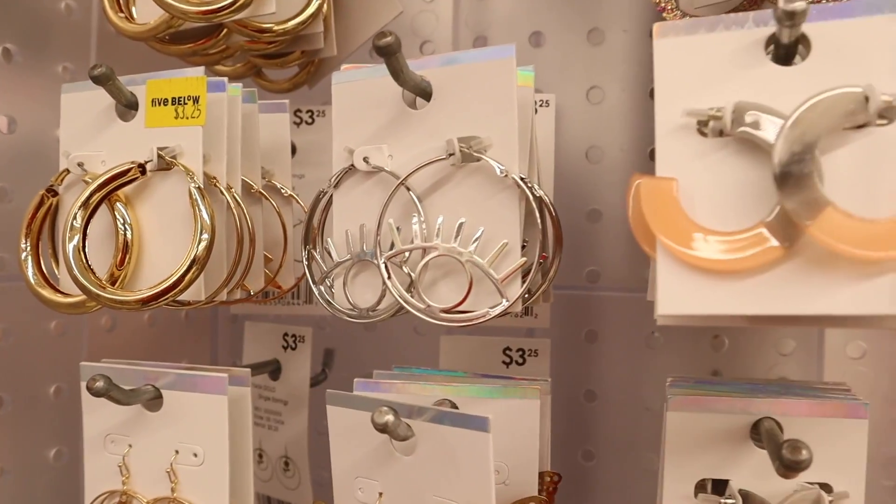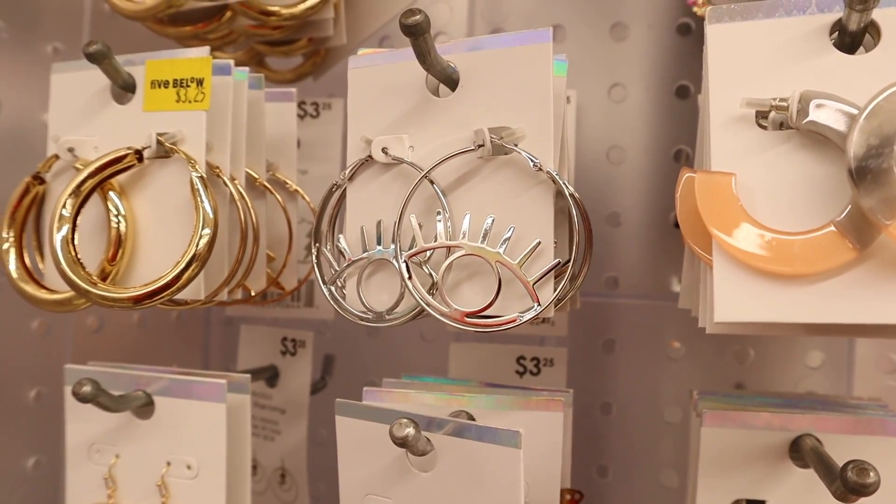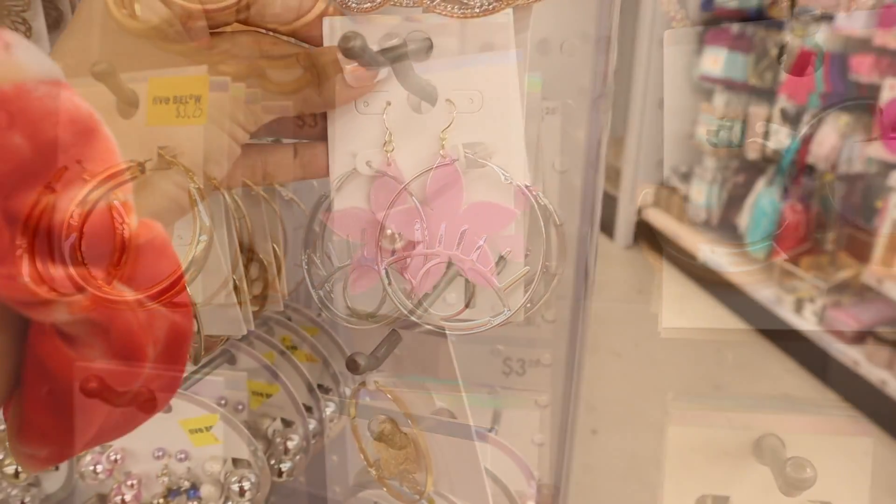I also need to bring home this pair — it has every color for only three dollars and there's only a couple left. Here are some other earrings I love — they have eyelashes on them. I wish it was gold instead of silver, but let me know in the comments if you guys like the silver.